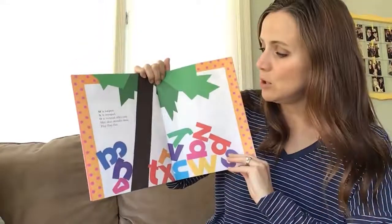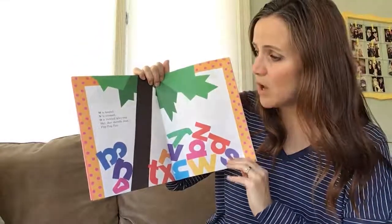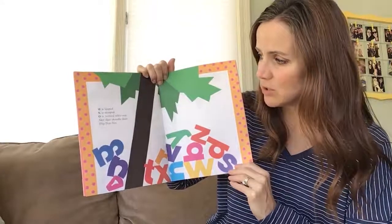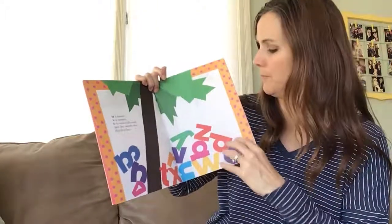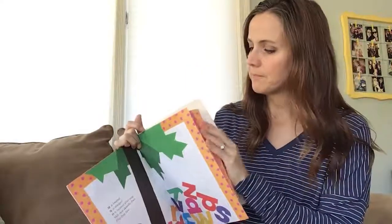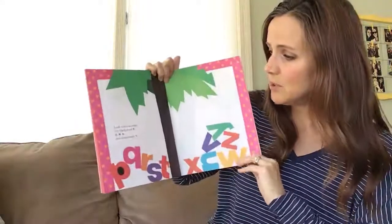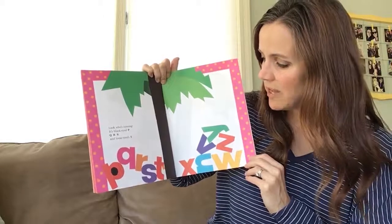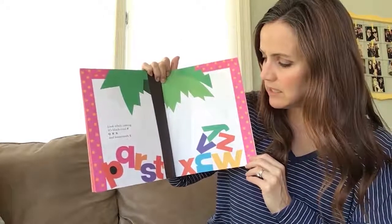M is looped. N is stooped. O is twisted. Alley oop. Skit scat scoodle doot flip flop flea. Look who's coming — it's black eyed P.